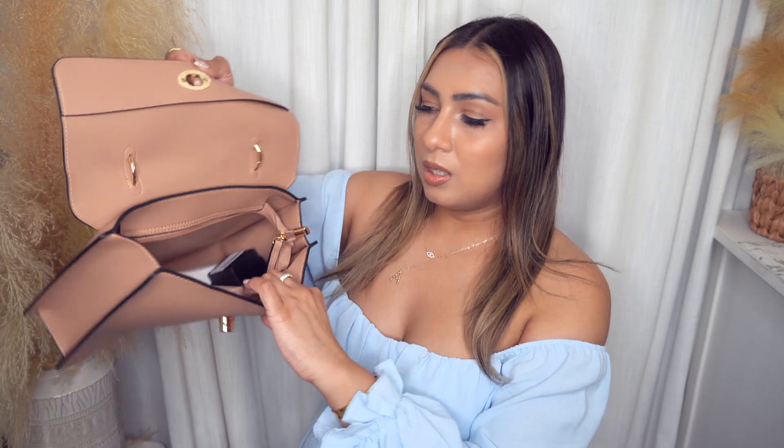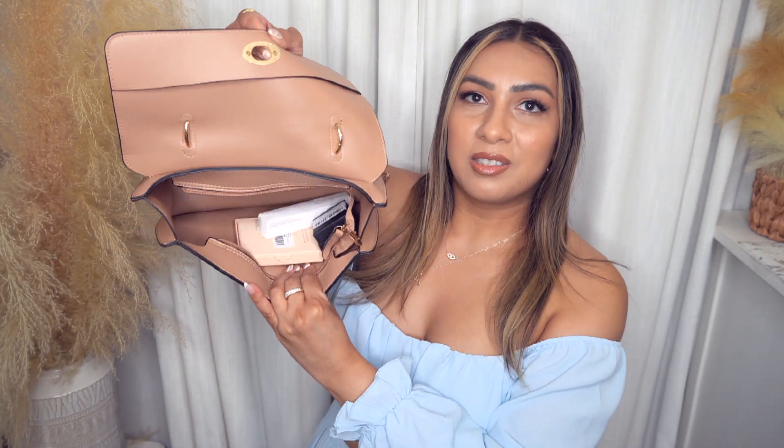It's a really soft faux leather material. This is what the interior looks like — it is pretty spacious. You can fit a ton of items in here: a full-size wallet, makeup, sunglasses. It is pretty spacious although it looks flat — it just opens up a little bit. I do really like this one. I love the nude color; I feel like it's a great color for the springtime.